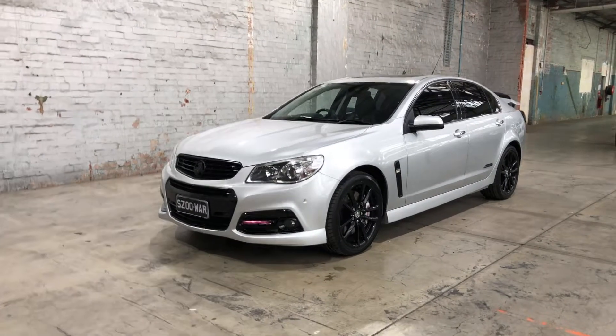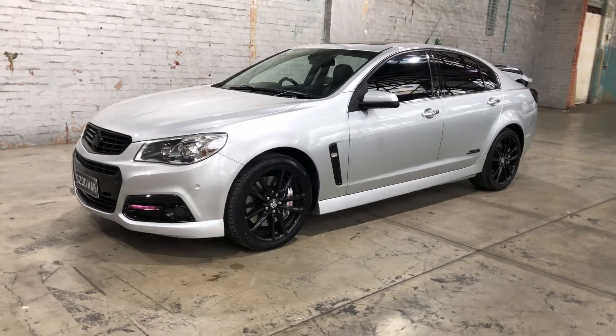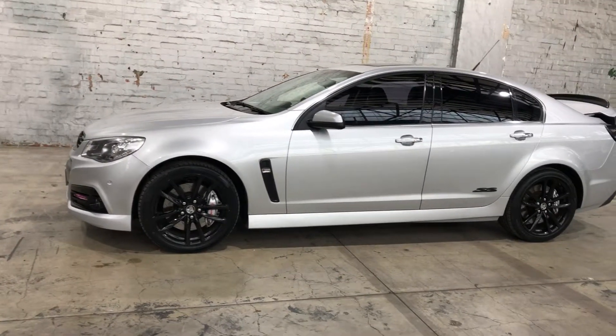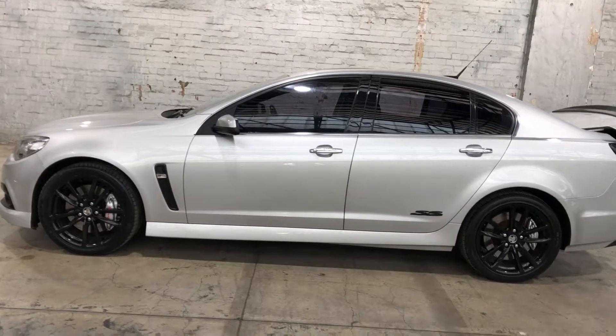Hey guys, welcome to Supercars Warehouse and thank you for your enquiry. Here we have our 2014 Holden Commodore SSV Redline. This SSV Redline is powered by a 6L V8 engine with a fuel efficiency of just 11.8L per 100km.